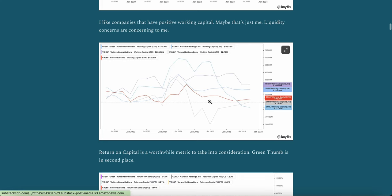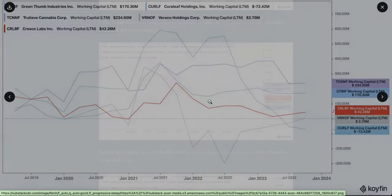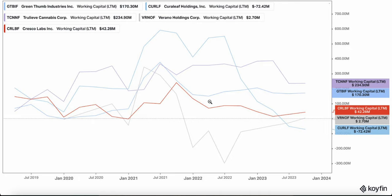I like companies that have positive working capital. Liquidity concerns are concerning to me. You'll see Trulieve is actually at the top here with $234 million of working capital, then Green Thumb, then Cresco, then Verano. And interestingly enough, Curaleaf is the only one with negative working capital. That doesn't necessarily mean they're illiquid, but it also doesn't mean they're not. Pretty much over the last four or five quarters, it's been falling for them. But of course, you could say that most of them are flat or falling as well.